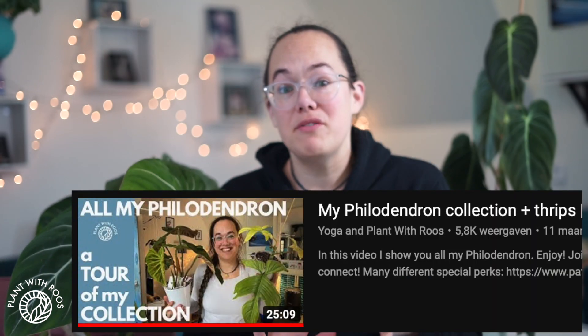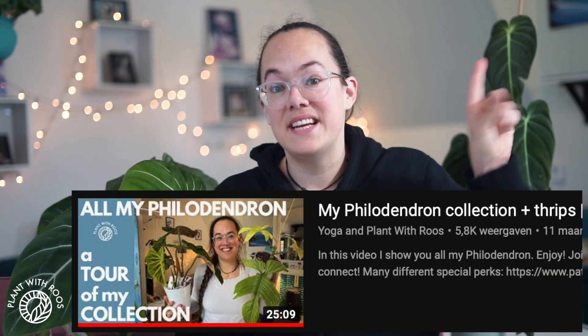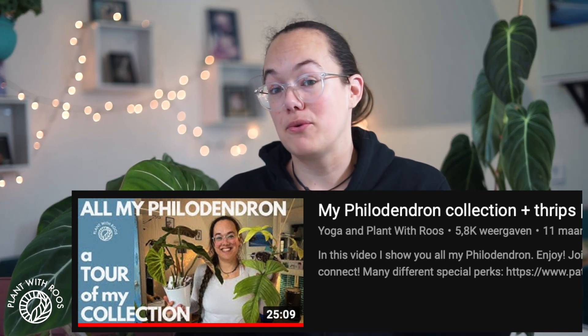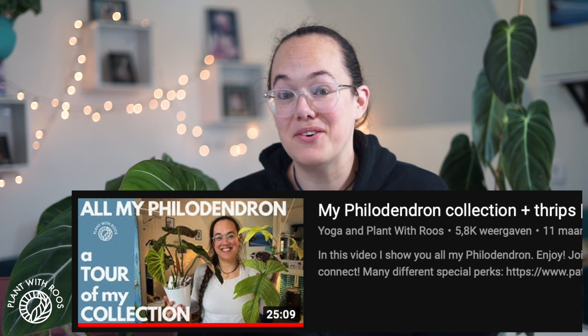Some of the ones from my previous video — which you can find here — are no longer with me, either because they had thrips and I threw them out, or because like Mushu, my ring of fire, I propagated him and sold the cuttings. That whole eight-month propagation process — I actually filmed that, and the video is out now.